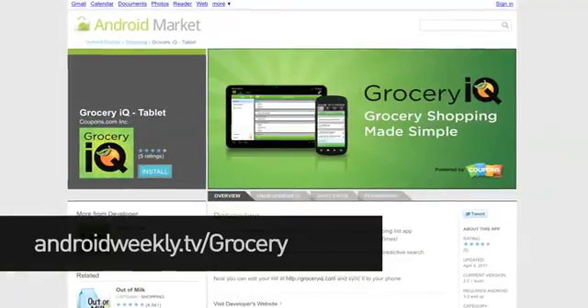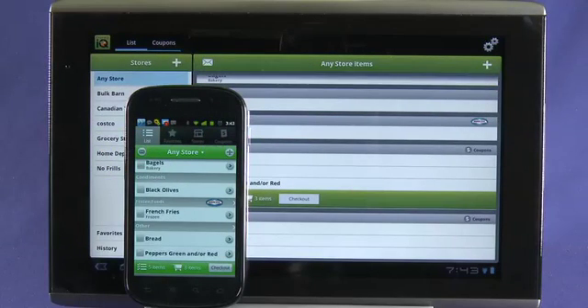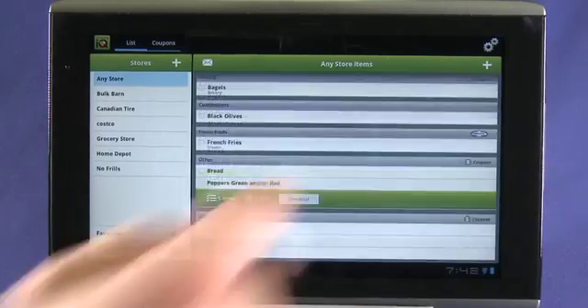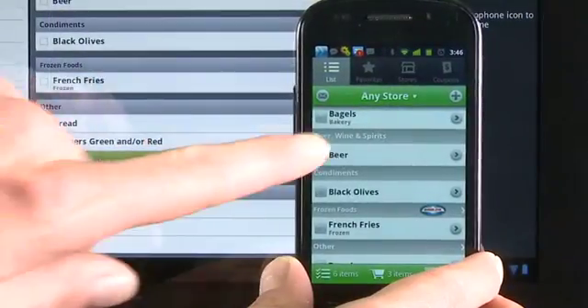Number four: Grocery IQ Tablet. We all need to eat and Grocery IQ makes sure the cupboards are never bare. On an Android phone, it's a handy app that lets you ditch the paper lists and get rid of the pencil tucked behind your ear. On the tablet, though, it's perfect for using at home. The wider tablet view lets you organize your stores on the left and enter the items you need to buy on the right. Then, when it's time to hit the store, your perfectly synced grocery list comes with you on your phone. Sure, the pencil and paper approach is cheaper, but it's considerably less fun.